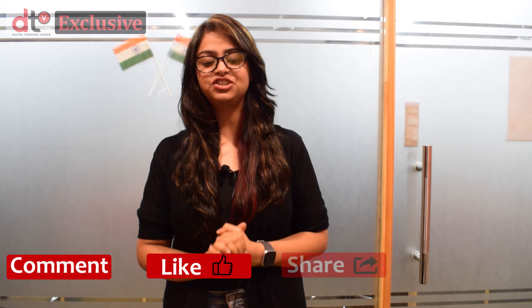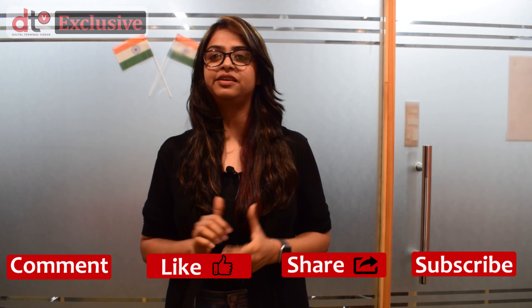Hope you have liked this video. Request you to please comment, like, share, and subscribe to DTV, India's only 360-degree tech news platform. Till we come up with our next video, goodbye and take care.